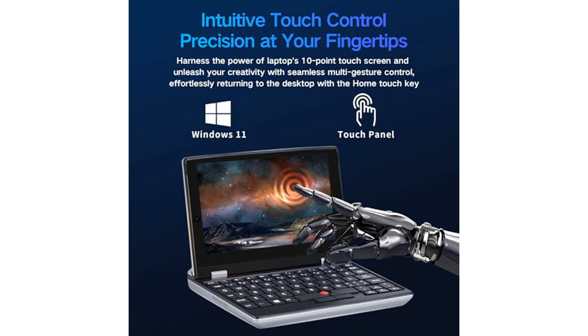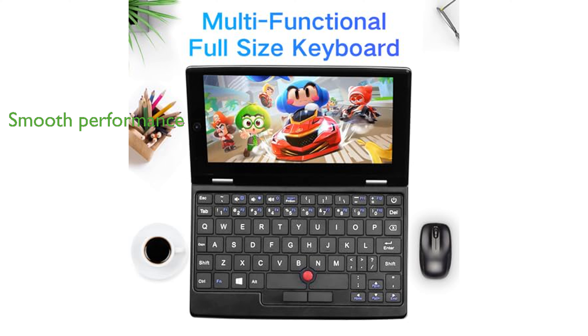facilitating easy connectivity with external devices. Pre-installed with Windows 11 Pro and Office 2019, this laptop ensures smooth and reliable performance, backed by a 12-month product quality assurance.